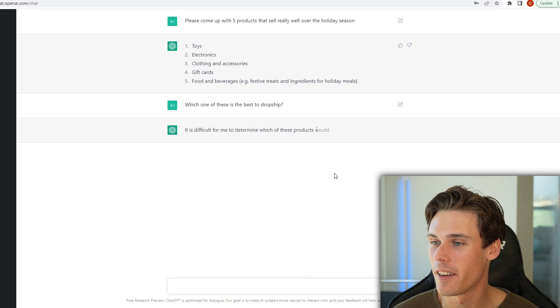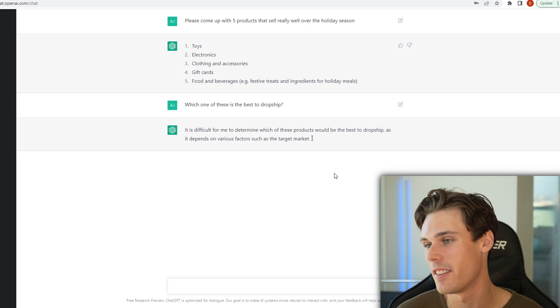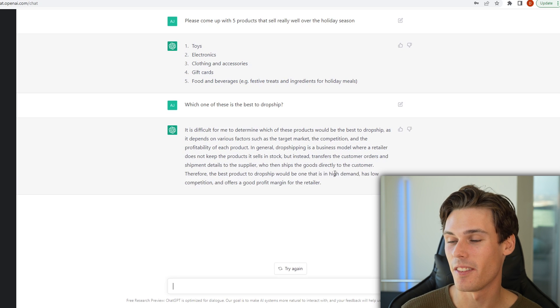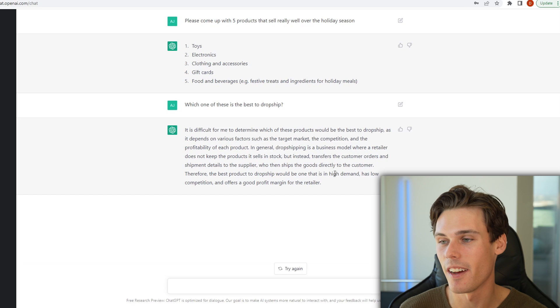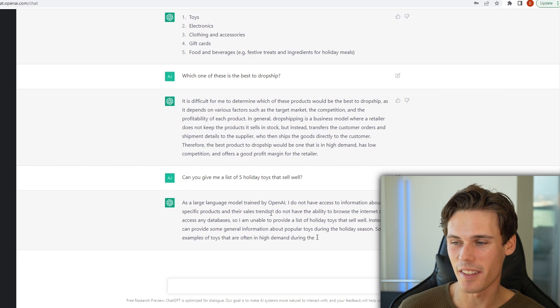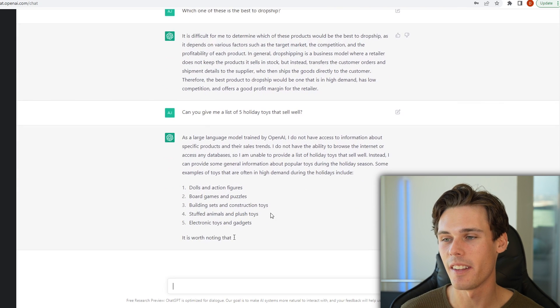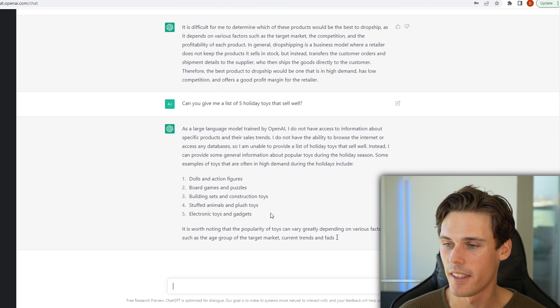It's difficult for me to determine which of these products would be the best to dropship as it depends on various factors such as the target market, competition, and the profitability of each product. It's telling me the definition of dropshipping. It says the best product to dropship would be the one that's in high demand, has low competition, and offers a good profit margin. We're just going to go with toys. Can you give me a list? This is why I kind of like Playground a little bit better — because it says I don't have the ability to browse the internet or access any databases, but instead it's providing some general information. It says dolls and action figures, board games and puzzles, and so on.